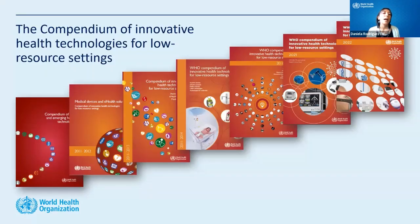The last project is the Compendium of Innovative Health Technologies for Low-Resource Settings — a series of books that identify and showcase innovative technologies specifically for low-resource settings. These books focus on health technologies with the potential to improve health outcomes and quality of life, offering solutions to unmet medical needs especially in low-resource settings.